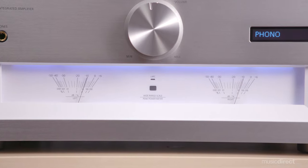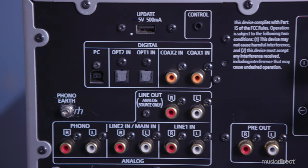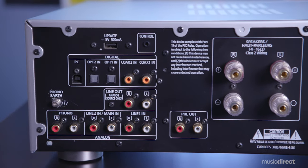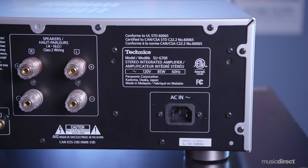High-quality Ruby Mica capacitors featuring low dielectric loss, high voltage resistance, and temperature stability also guard against various types of distortion. During operation, the SUG700 utilizes an optimally activated circuit system to further retain clarity throughout the signal path by disabling its digital modules.